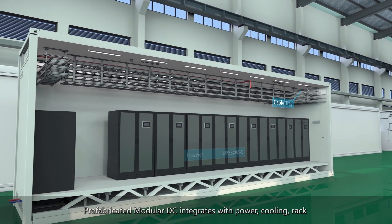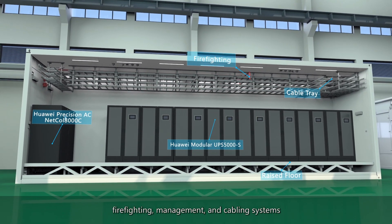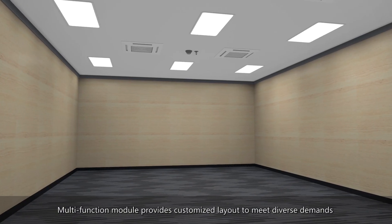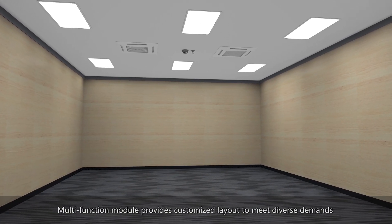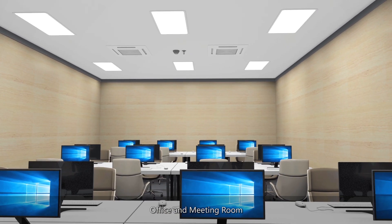Prefabricated modular DC integrates power, cooling, rack, firefighting, management and cabling systems. The multifunction module provides customized layouts to meet diverse demands such as network operation center (NOC), office and meeting room.